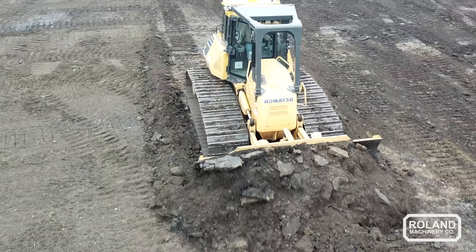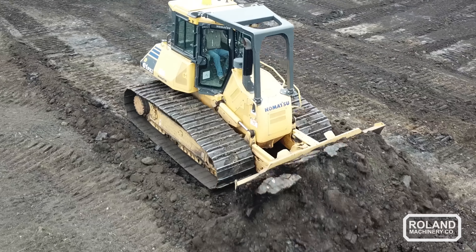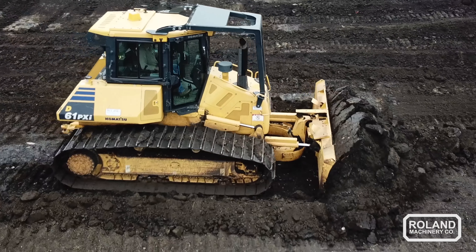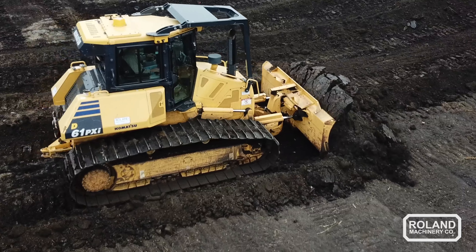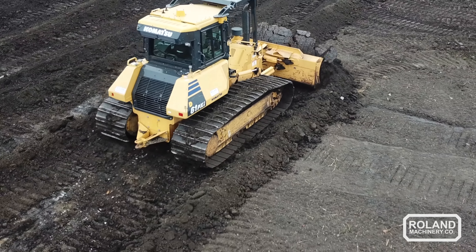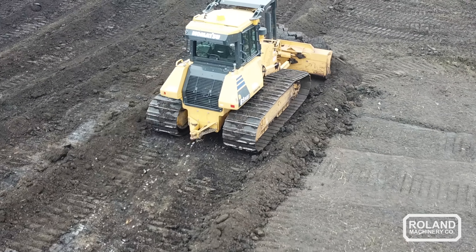Everything is on board — you can just push the button and go. You don't have to deal with the mast, the wires, or taking the receiver on and off every day, and you don't have to worry about it getting damaged. I do like the difference in the integrated machine as opposed to the non-integrated machine. I think it's benefited us well so far.